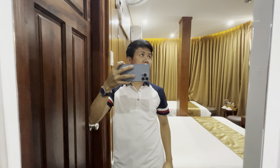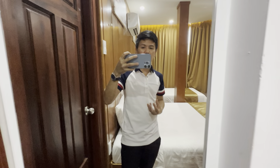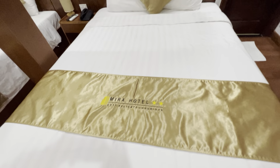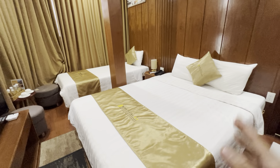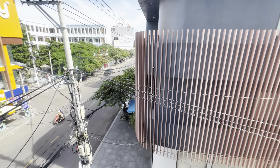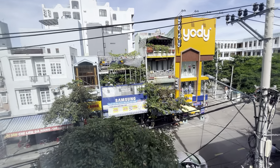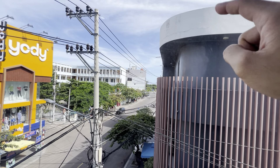Hello everyone, this is Potion and this is Mira Hotel. I just checked in and this is my room. The name is Mira Hotel and this is the twin room — there are two beds. You can see the city view here. Opposite me is Jody Street, and on the other side you can see Union Beach.